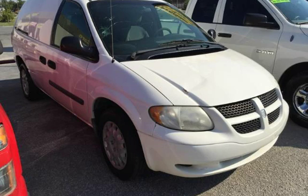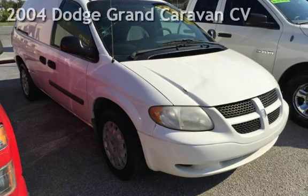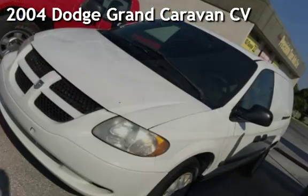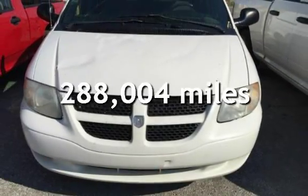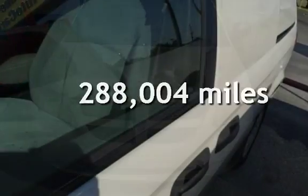Azteca, Tulsa Oklahoma, best used cars. Presenting a pre-owned 2004 Dodge Grand Caravan. This Dodge has less than 289,000 miles on the odometer.